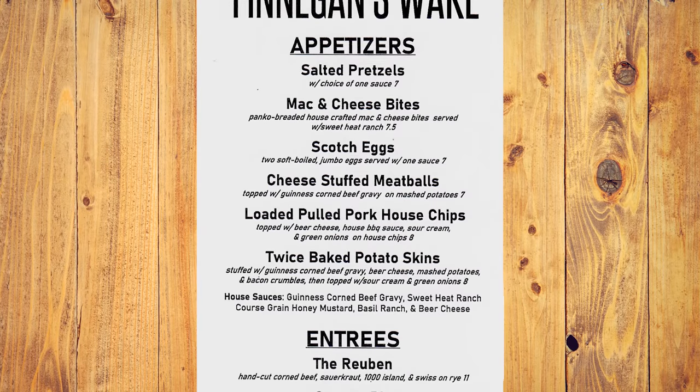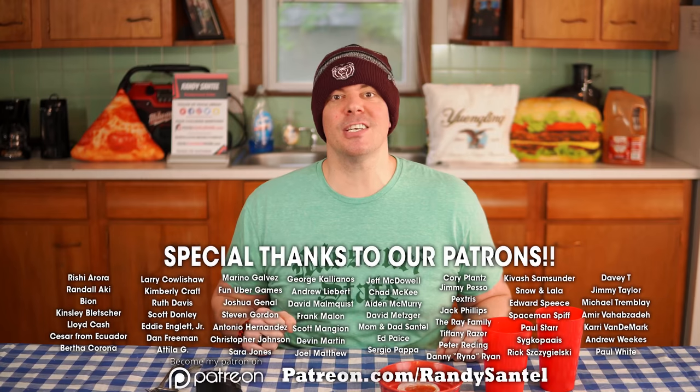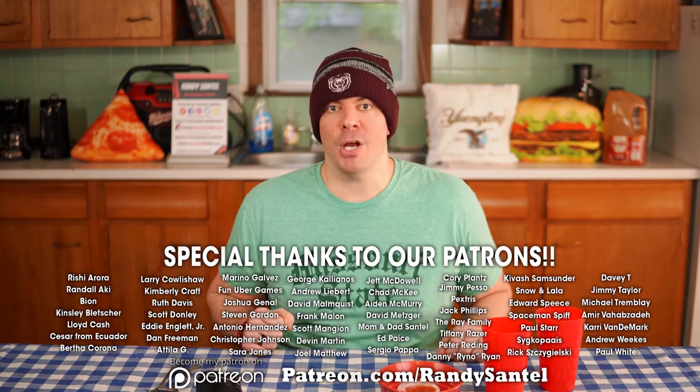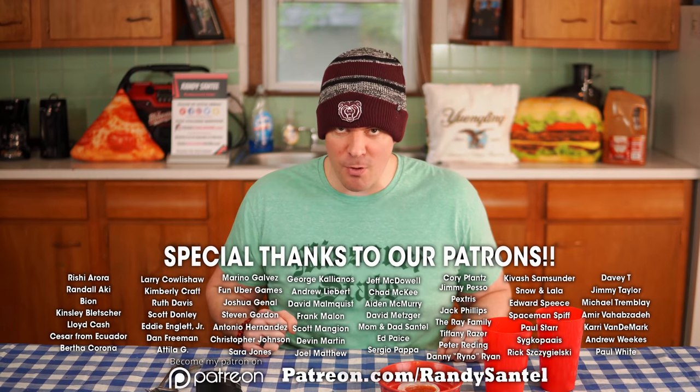If you live around the area, definitely check out Finnegan's Wake. They've got a select menu available for carryout or takeout just like I got. And if you don't live around the area, hopefully this video inspired you and made you hungry for some delicious Irish food to the point where you want to go out and support a similar small business near you. Thanks for watching.